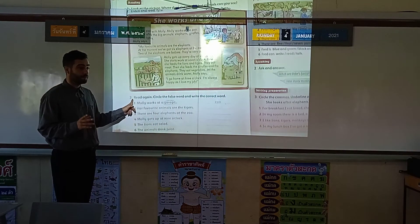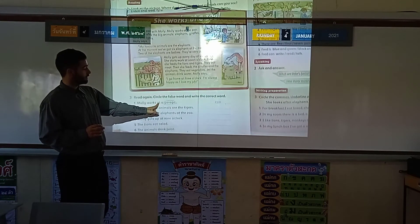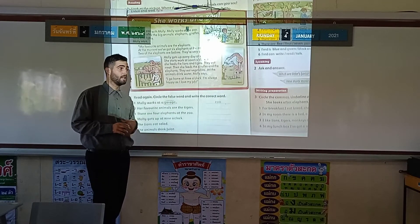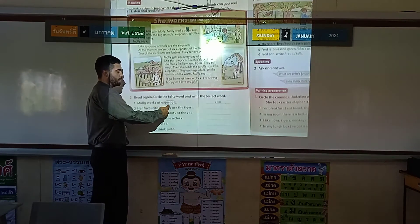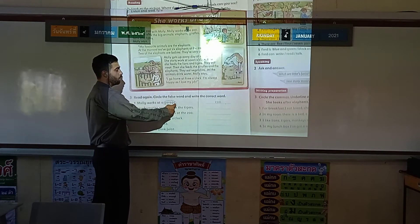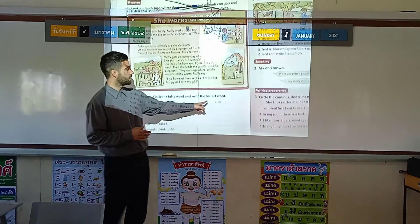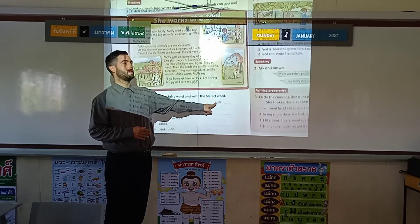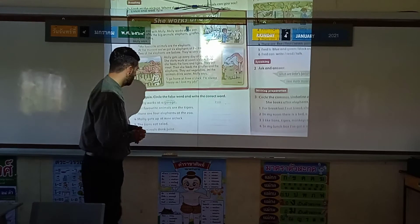Okay, so question one — we have an example. Molly works at a garage. Is that true or false? Of course, it is false. It is already circled. Why is it false? Because she works at the zoo — Z-O-O.